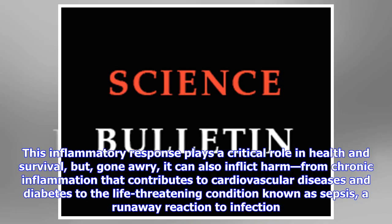This inflammatory response plays a critical role in health and survival, but gone awry, it can also inflict harm — from chronic inflammation that contributes to cardiovascular diseases and diabetes, to the life-threatening condition known as sepsis, a runaway reaction to infection.